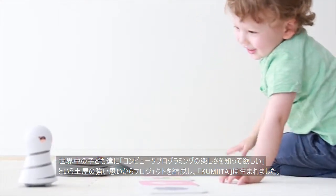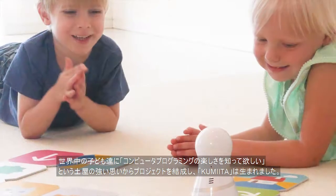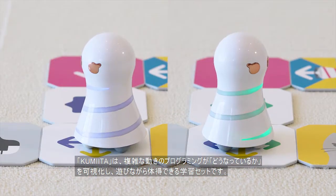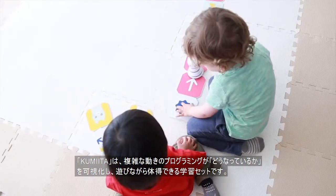The Kumita project was created from IKON founder Toshiko Tsuchiya's aspiration for children around the world to learn the fun of computer programming. Through the Kumita system, children play and have fun while learning to visualize how complex programming concepts work.